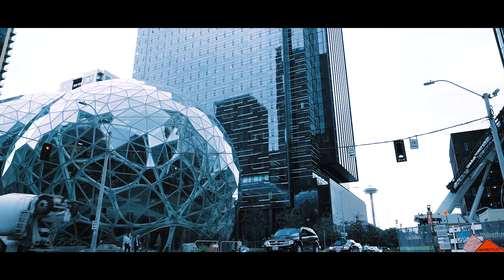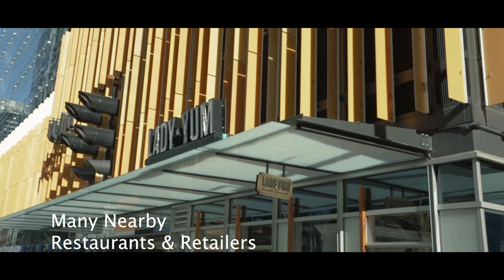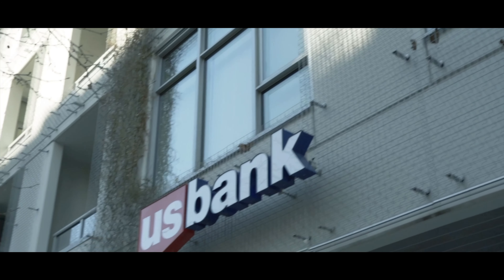These two towers are close to everything — walkable to your job. It's fantastic. Restaurants, coffee shops, everything is literally underneath the building in the retail locations, but you can also walk to everything that Belltown and downtown Seattle has to offer.